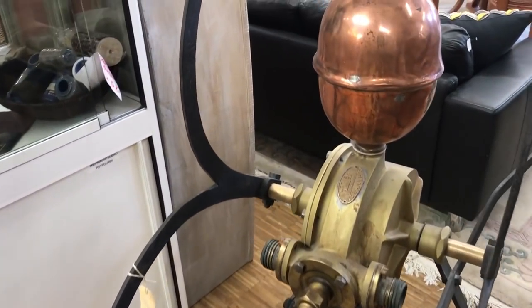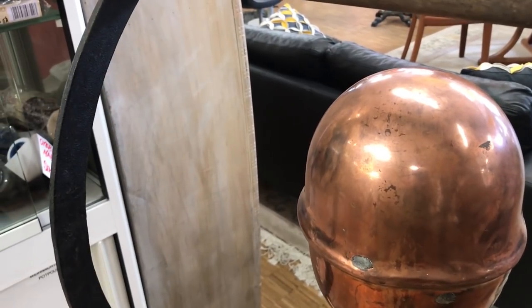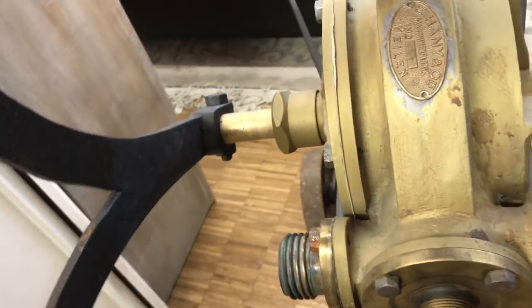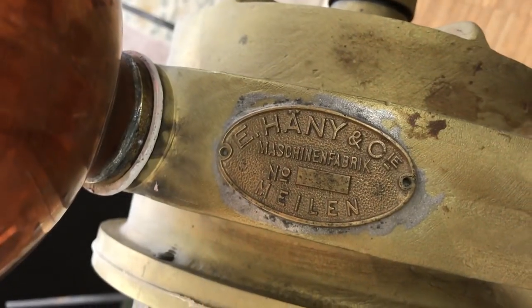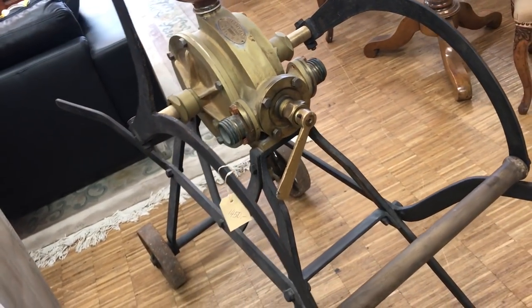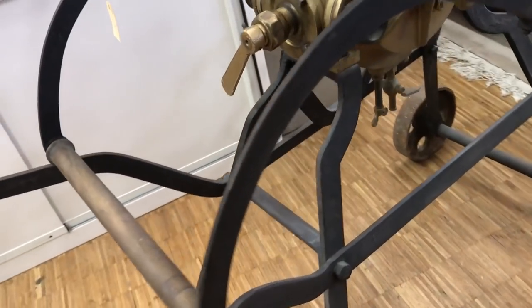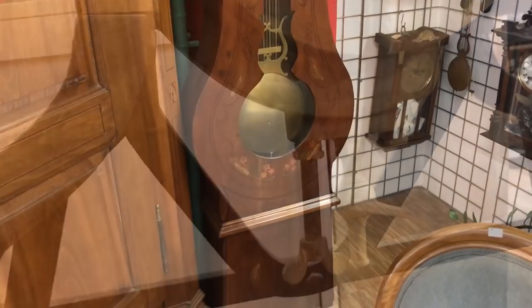I don't know what this is — I'm welcoming suggestions in the comments. My thought is it might be a farming implement to spread fertilizer on a field. It has wheels on it and looks like it could have been pulled by a donkey or horse. Underneath you could probably regulate the fluid — how much would come out.